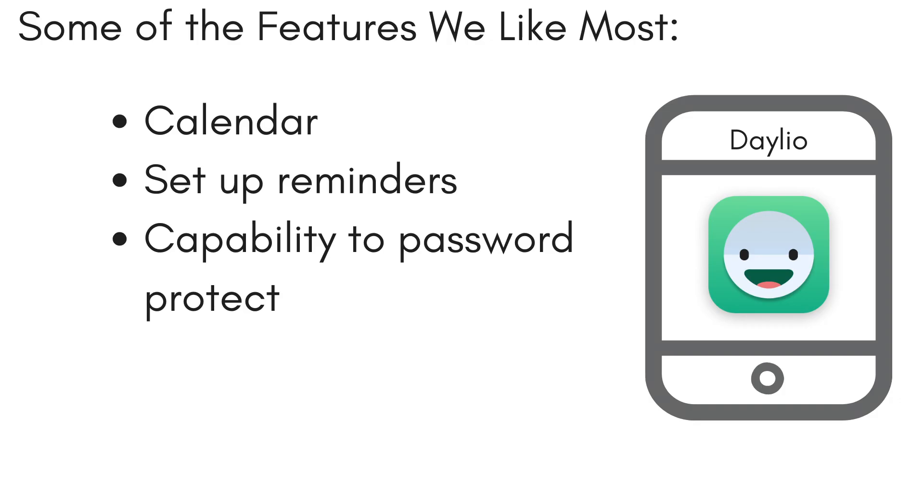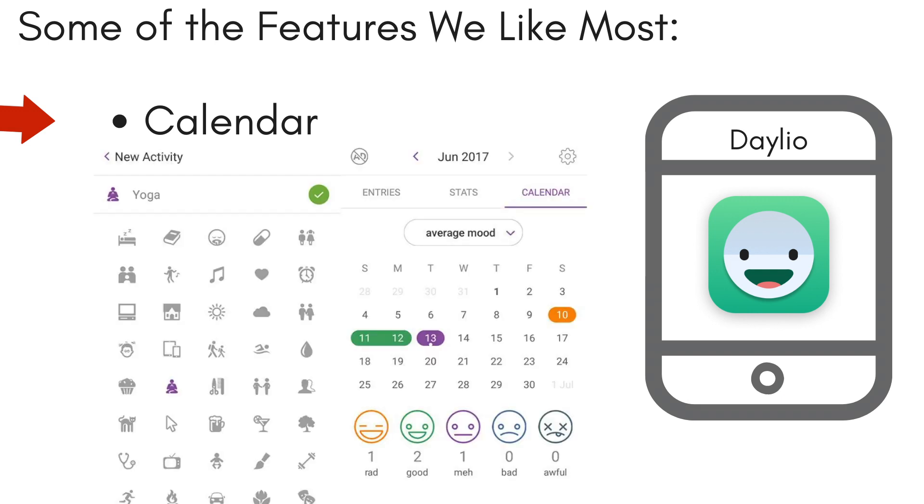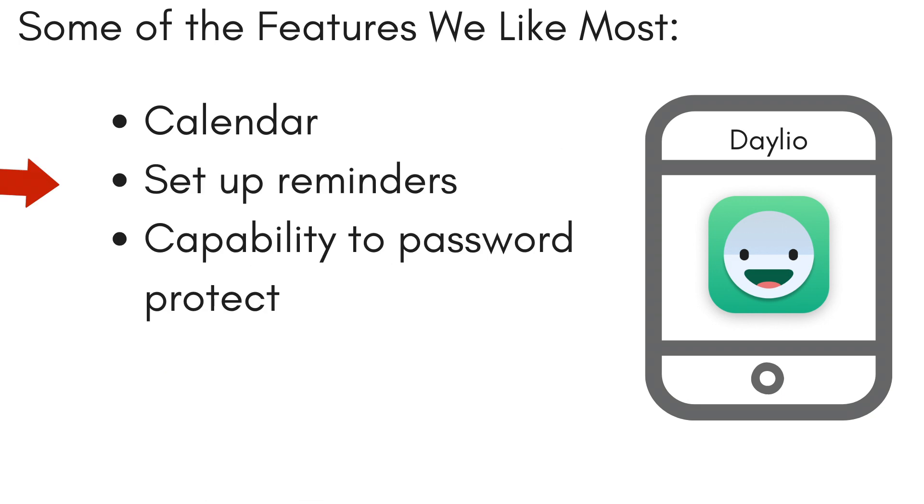Here are some of our favorite features of this app. Calendar: users can quickly see how their weeks have gone compared to others, find out which activities seem to have more of an impact on some weeks than others, and which activities helped or hindered growth over time. Users can also set up reminders, and the app is password protected to make its contents private.